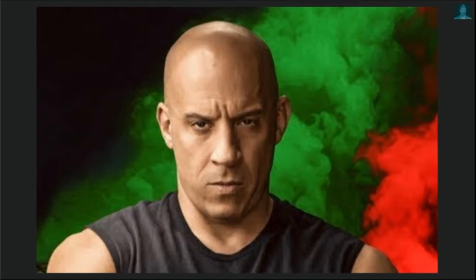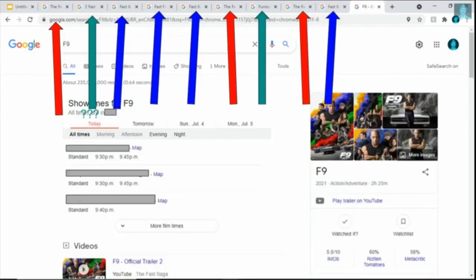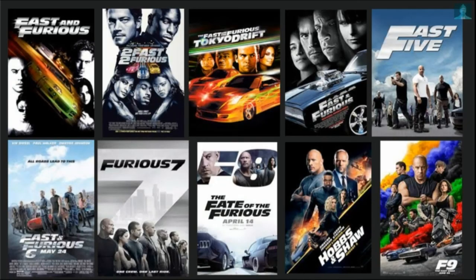Actually, since we're on this topic, let's talk about the names of all the movies. While researching it, it became pretty clear that they are super inconsistent. Anyways, I made a list of them. Here's all the movies — all ten of them, even though it's only numbered up to nine, but whatever.